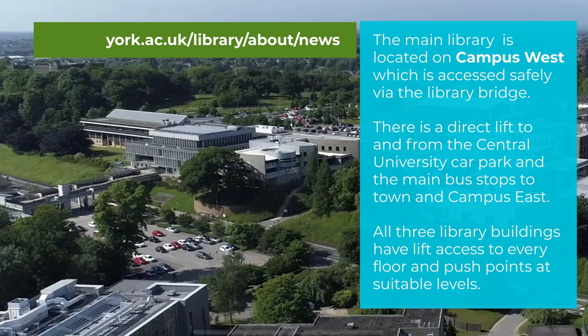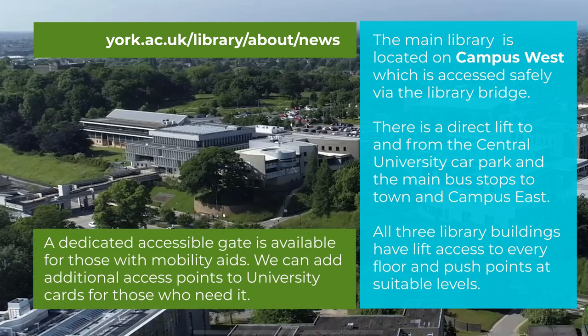All three library buildings are fully accessible with level access and suitable push points throughout. We have a dedicated accessible gate for anyone using mobility aids, and we can add this to your university card so you can enter and access freely. Registered users may also have additional access through the back door of the Fairhurst — let us know and we can add this to your card.